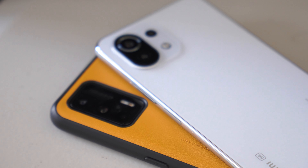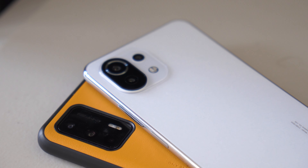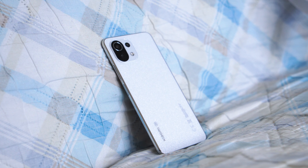I did make a 30-day review on this phone — you can check the channel if you want to see that. You can also expect a 60-day review very soon for those who want a longer-term review. That's it — drop a sub or a like if you feel like supporting this channel. Until the next one, stay safe.